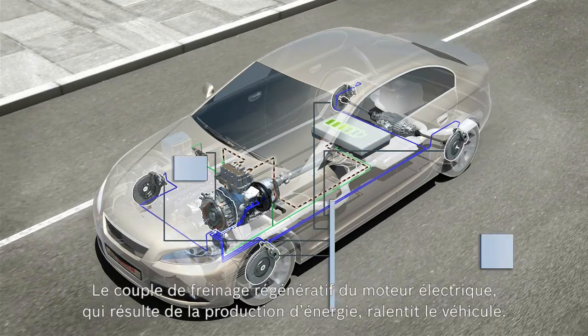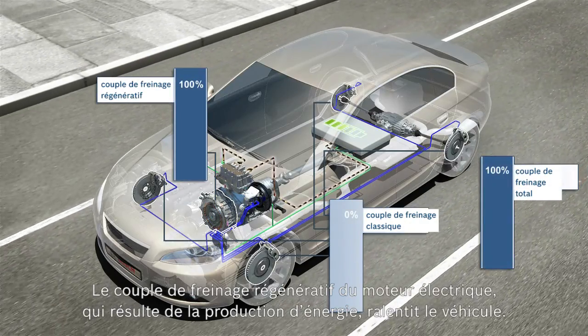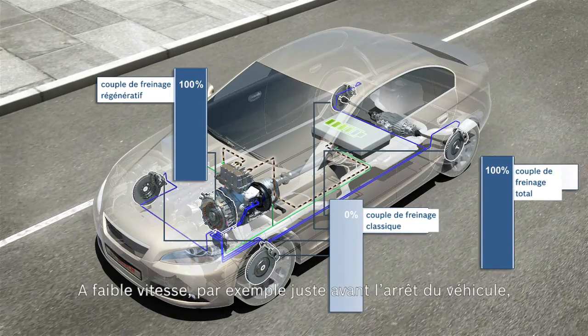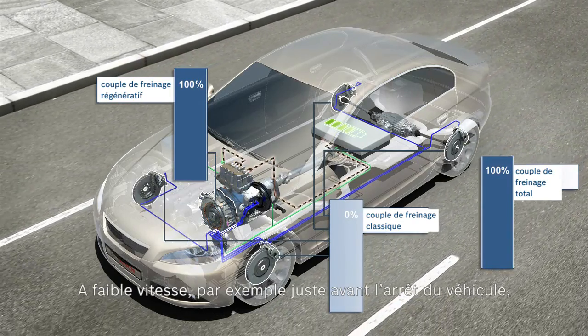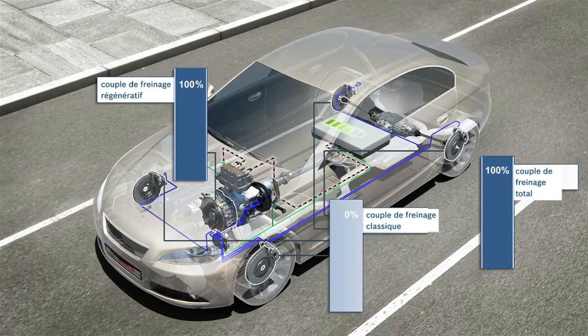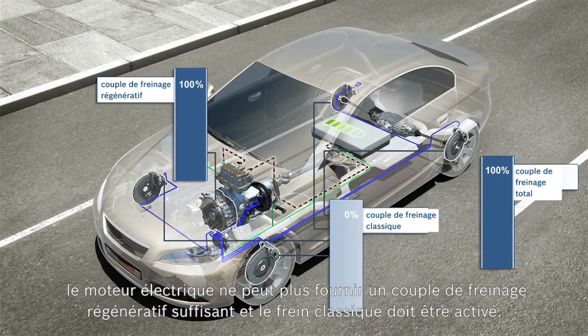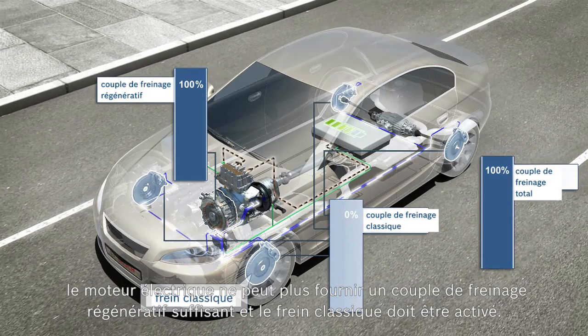The generative braking torque of the electric motor, which is the result of energy generation, decelerates the vehicle. At low speeds, for example shortly before the vehicle comes to a stop, the electric motor can no longer supply sufficient generative braking torque and the friction brake must be activated.